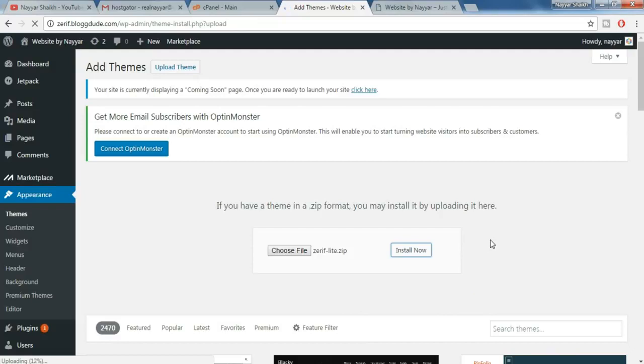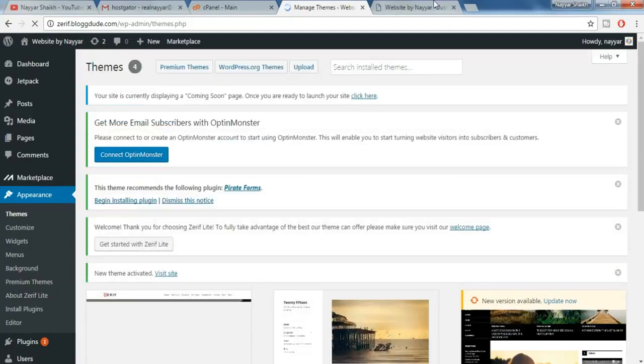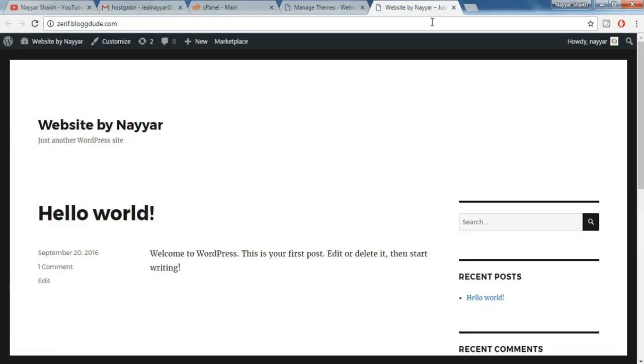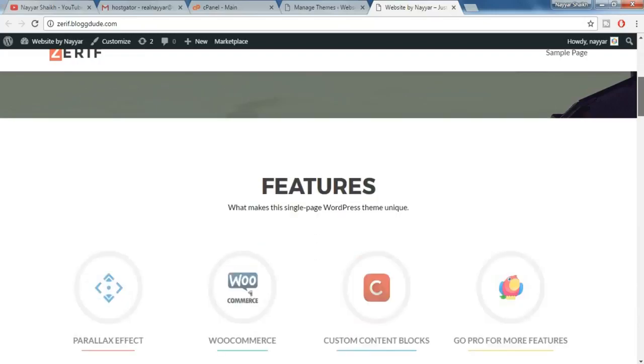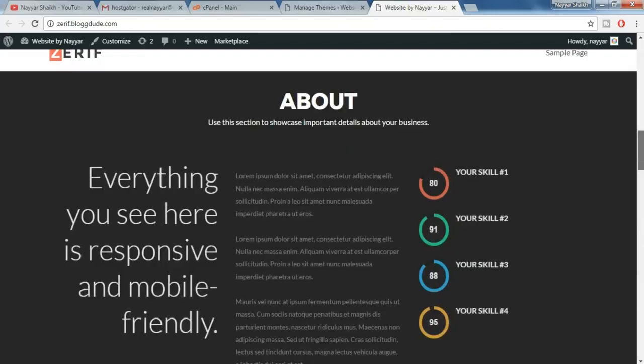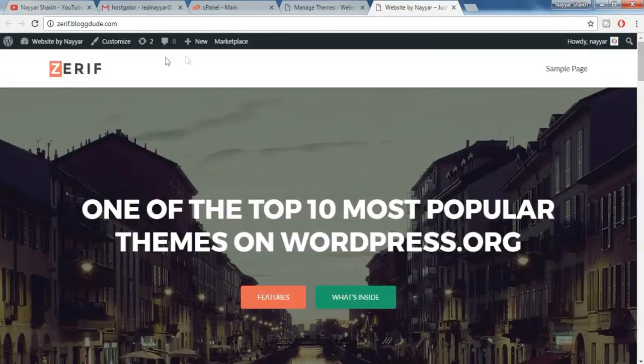Your theme is getting installed. Meanwhile, make sure you subscribe to my channel and give a thumbs up to this video. Once the theme is installed, click on Activate. We have successfully activated the theme. Now come back to your website and refresh to see how it looks. As you can see, our website looks amazing. We have successfully completed the second step. Now for the third step — the final step — come back to the top and click on 'Customize.'